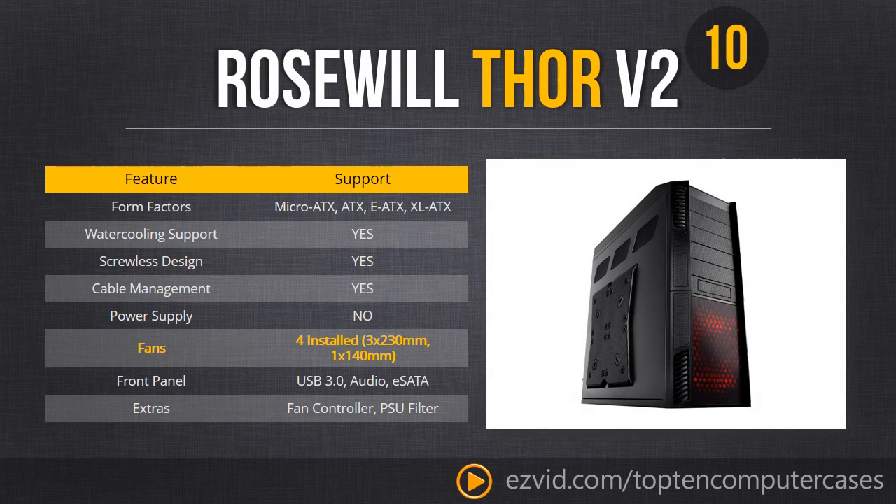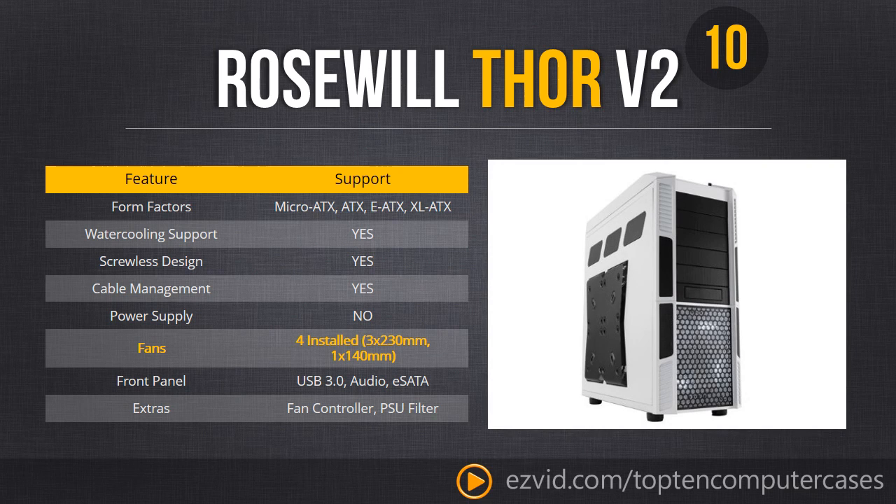Starting the countdown with number 10, the Roswell Thor V2, an enthusiast's dream. This case comes in black and white. Note that the red LED can be easily switched off. The white version looks a bit like the NZXT Phantom series — maybe Roswell borrowed a few of their design elements.